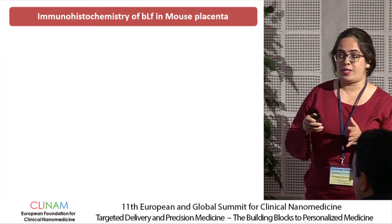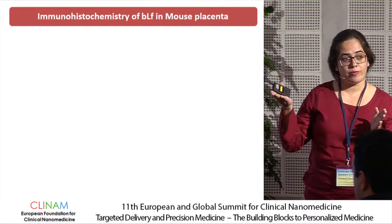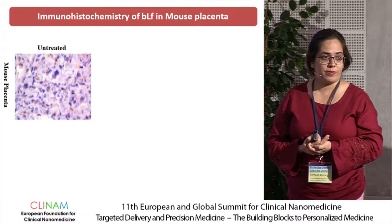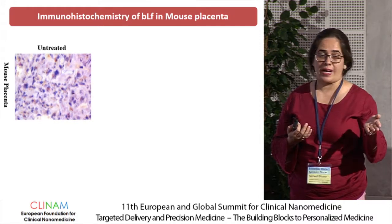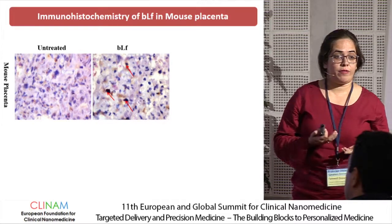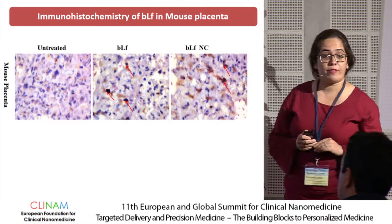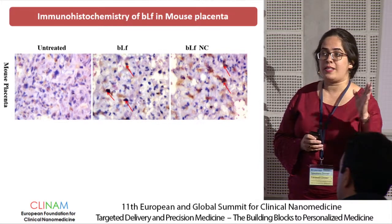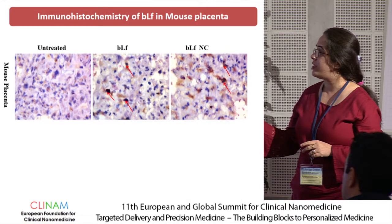To further confirm these results with immunohistochemistry and determine whether bovine lactoferrin nanocarrier particles are vertically transmitted to the placenta, we used an HRP-conjugated antibody. When we stained placental tissue of untreated mice, we found no immunohistochemistry signal for bovine lactoferrin. In mice given native bovine lactoferrin, we saw only very slight positivity. But in the bovine lactoferrin nanocarrier group, some trophoblast cells showed immunohistochemistry positivity with the protein, signifying that the nanocarriers were transmitted to the fetus through the placenta.